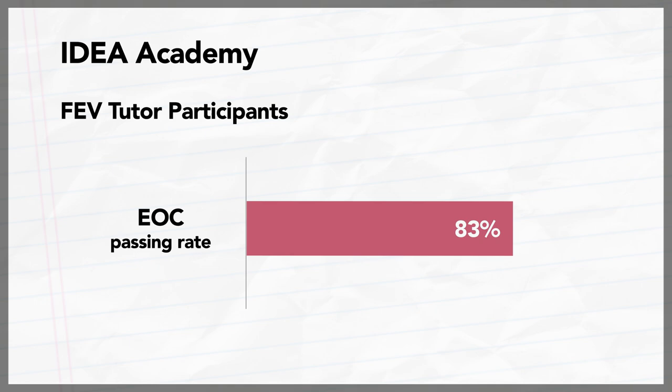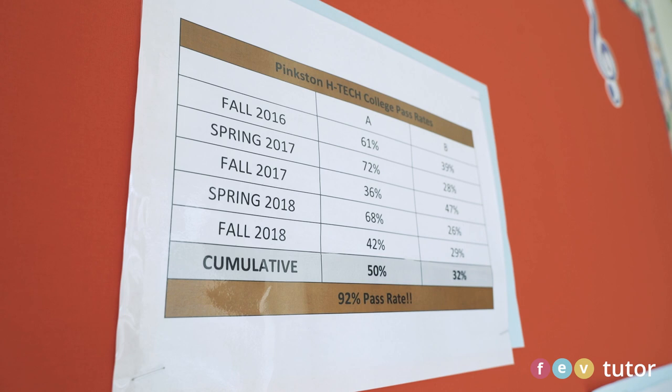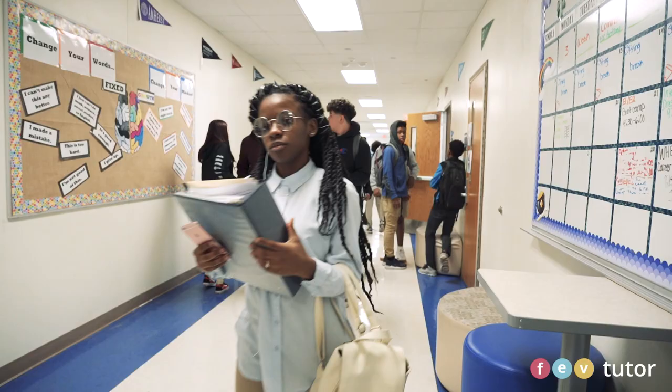We had over a 50% increase in terms of mastery. We went from 44% of our students achieving proficiency to 94% achieving mastery on their state assessment. That was the highest in the district, and we wouldn't have been able to accomplish that without the support of FEV Tutor.